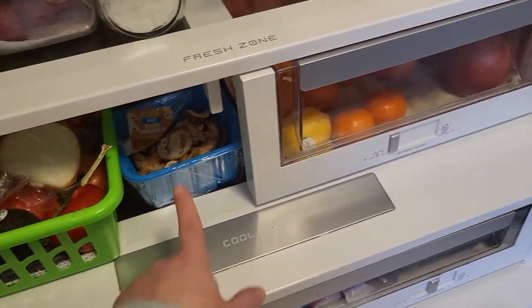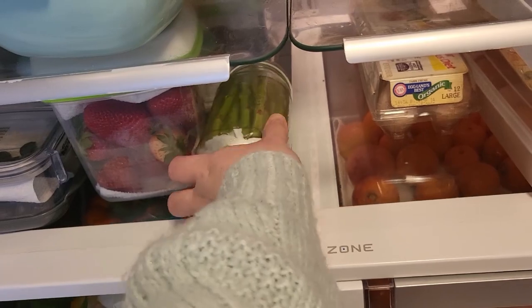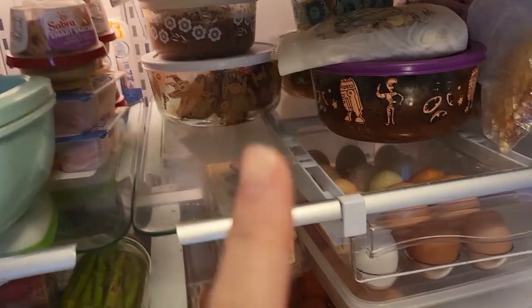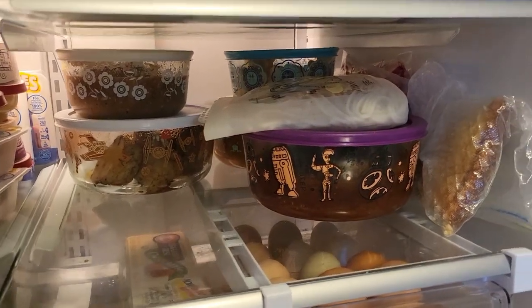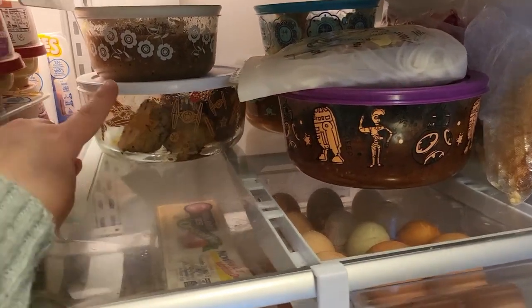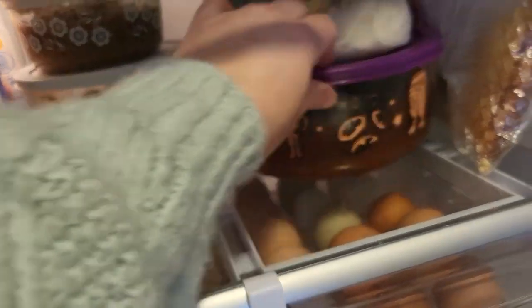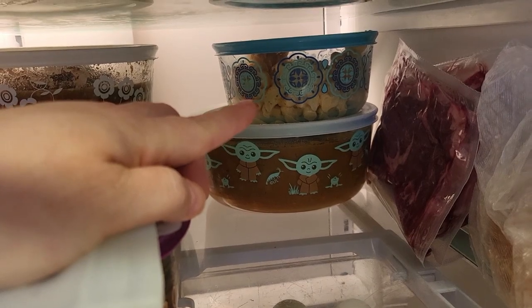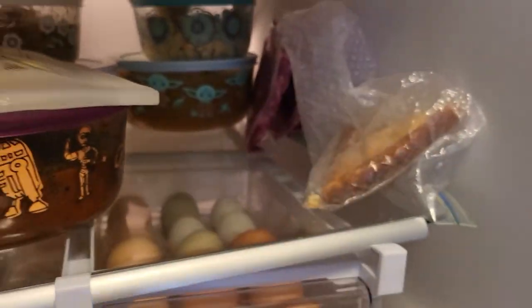We also have cucumber, zucchini I just picked up, mushrooms, and some asparagus I just got. Salad is behind the berries, plus muffins we got from the food bank, husband's lunch, chicken, and eggs. In our leftover spot we have a roast and potatoes — the carrots have been eaten. We have spaghetti and meatballs, leftover curry, leftover mac and cheese, some steaks I could cook up, and one slice of pizza.